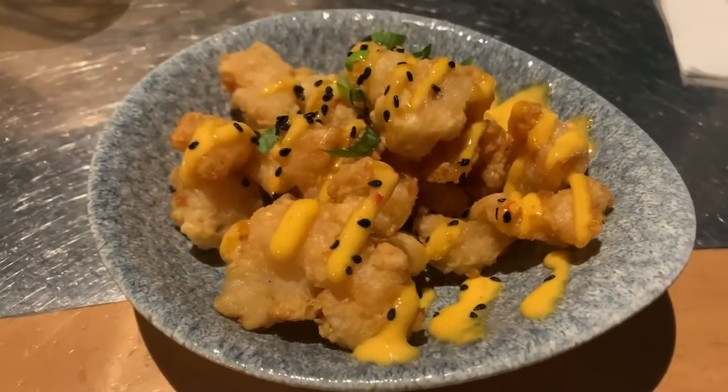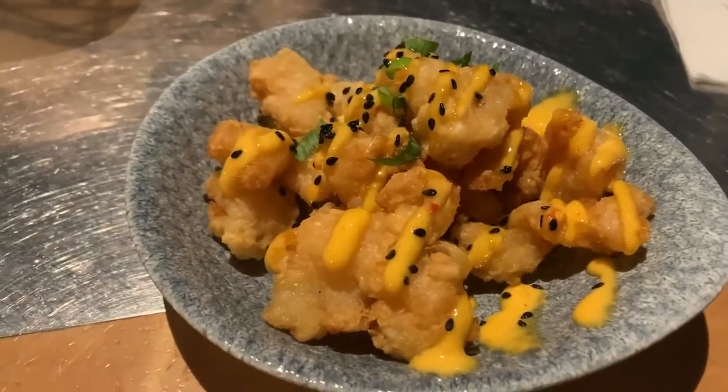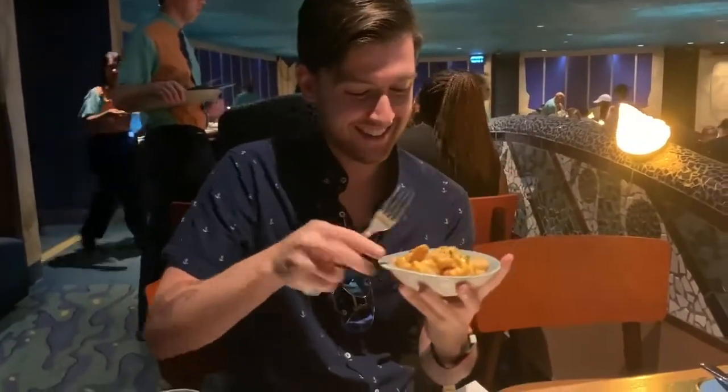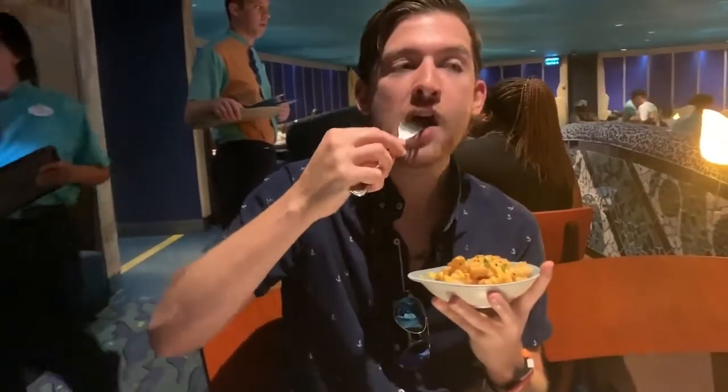I got the crispy fried shrimp with spicy sriracha aioli for $9. This is one of my go-to appetizers — very similar to the crispy shrimp at Turf Club that I liked. It's also similar to the appetizer at Yak and Yeti, which is honestly my favorite. Yak and Yeti's are a little bit smaller and more saucy; these are a little bigger with more of a drizzle. Really, really good. My only complaint was the dish is a little small, but it is the most affordable appetizer option aside from the clam chowder at $8.